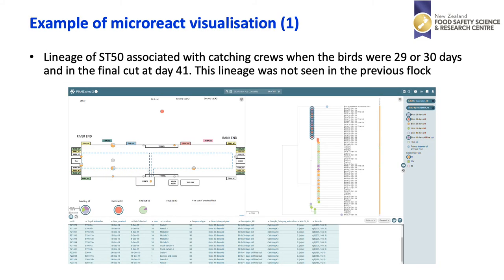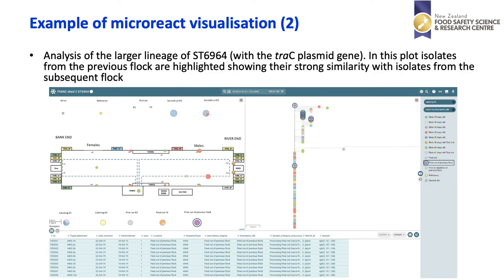We can also analyse our data spatially using the Microreact site. This screenshot shows the farm shed layout alongside a tree on the right-hand side showing how the sequences relate, and information about those sequences at the bottom. The first example shows the lineage of ST50 associated with the catching crews when the birds were 29 or 30 days old and at the final cut at day 41 — a lineage not seen in the previous flock. In contrast, for ST6964 with the TRC plasmid, the previous flock sequences show strong similarities with isolates found in the subsequent flock, indicated by circles in different parts of the tree.